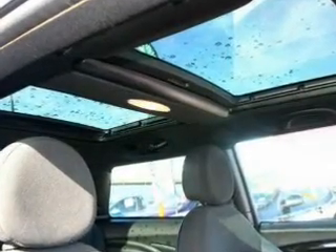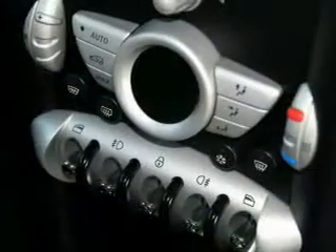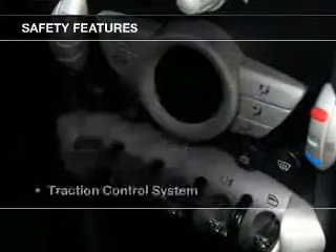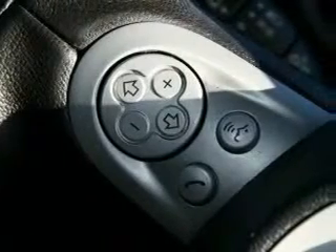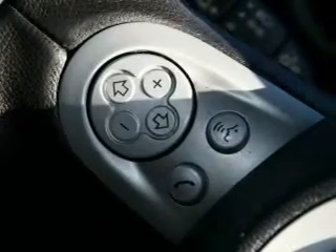The anti-lock braking system will help deliver you safely to your destination. If safety is a concern, know you are covered with this vehicle's features. Find out all you need to know to purchase this vehicle today.